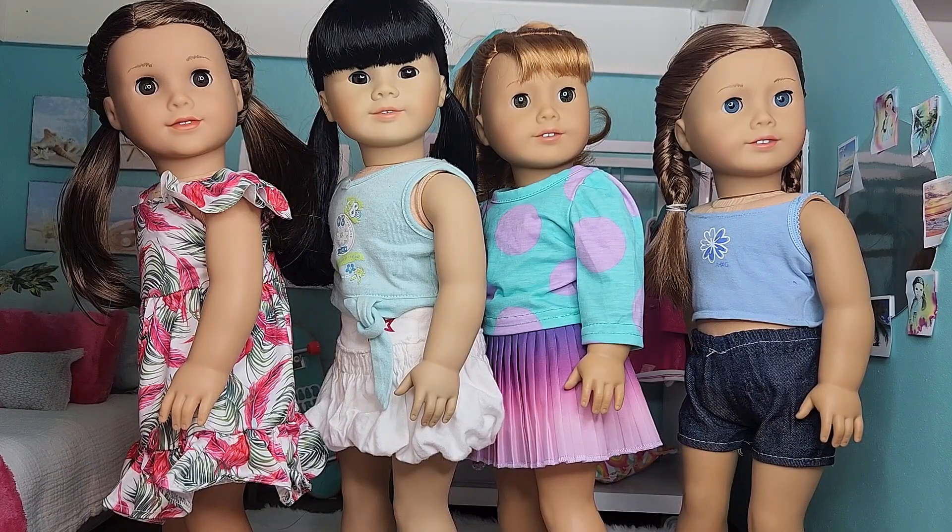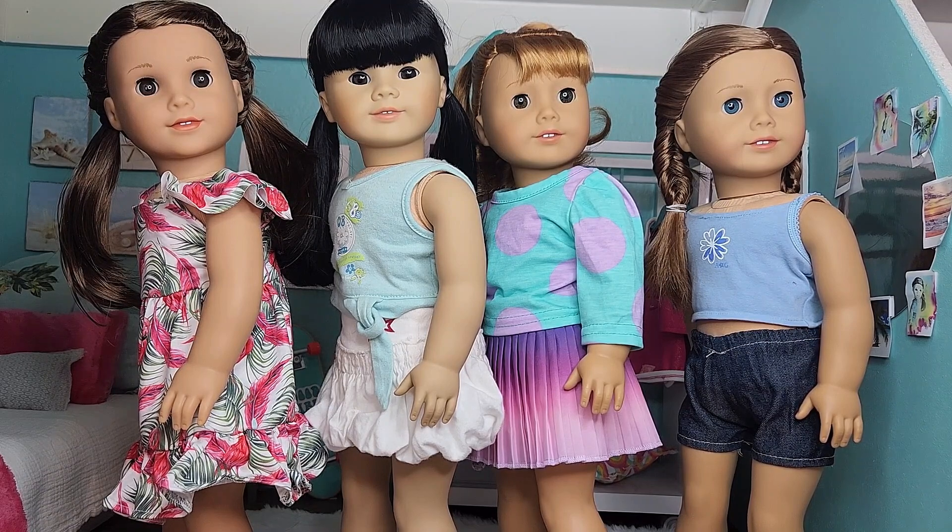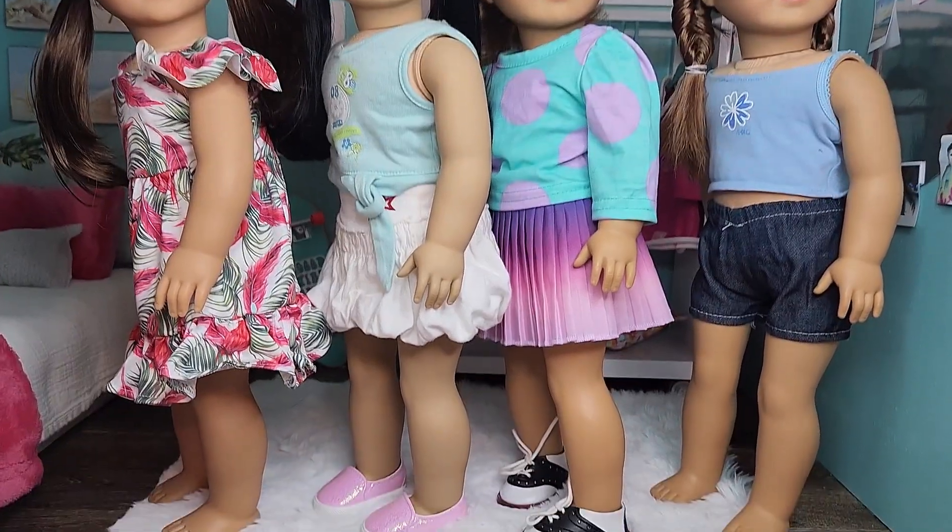Second to the right we have my doll Mary Ellen. Her hair is in a high ponytail with her meet bow in it. She's wearing a teal long sleeve shirt with purple polka dots on it from an Amazon clothes lot, as well as McKenna's meet skirt. And for her shoes, she's just wearing some saddle shoes.